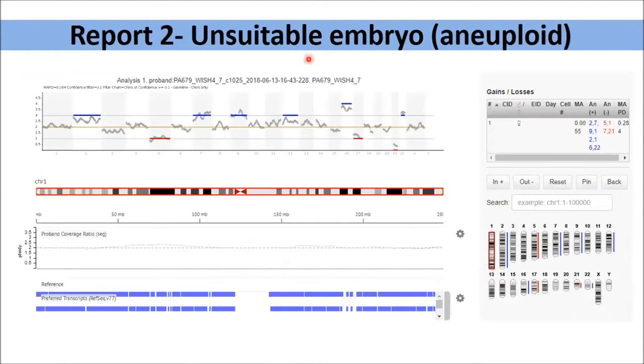But if you compare with this report, this is an unsuitable embryo with a lot of aneuploidy. You can see blue lines and red lines — the blue line indicates gains of chromosome, the red line indicates loss of chromosomes. If you take chromosome number two, it is aligned at the level of three, which is a situation of trisomy of chromosome number two. Chromosome number five is aligned at the level of one — that's a monosomal situation. Likewise, there are many aneuploidies, which indicates this embryo is not suitable for implantation.